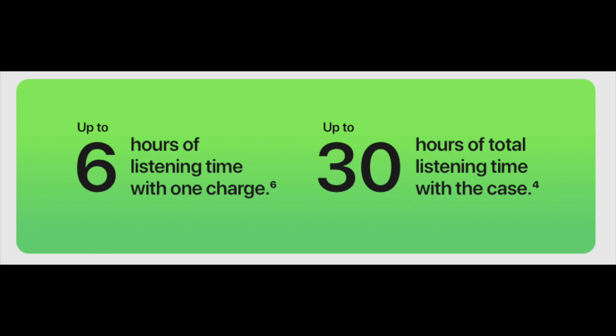Just like the AirPods Pro and AirPods 2nd generation, this one also features the Apple H1 chip, which delivers up to 6 hours of listening time. With the case supporting up to 4 complete charging cycles, the total listening time goes up to 30 hours, which is quite good.